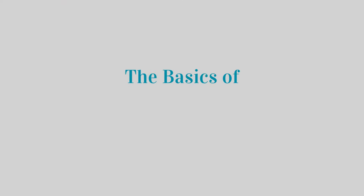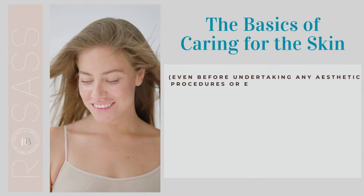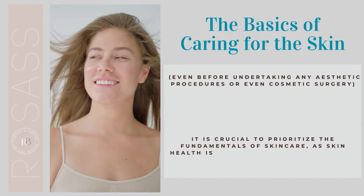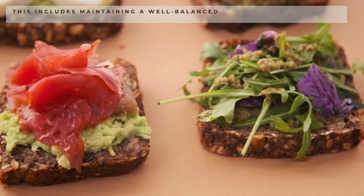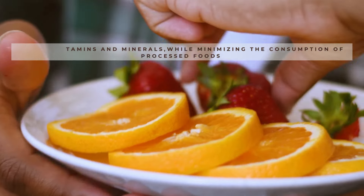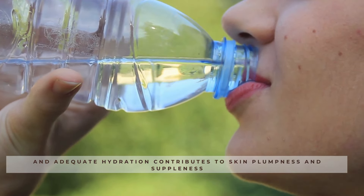The basics of caring for the skin — even before undertaking any aesthetic procedures or even cosmetic surgery — it is crucial to prioritize the fundamentals of skin care, as skin health is a reflection of our internal well-being. This includes maintaining a well-balanced diet rich in vitamins and minerals, while minimizing the consumption of processed foods, and ensuring adequate hydration to contribute to skin plumpness and suppleness.